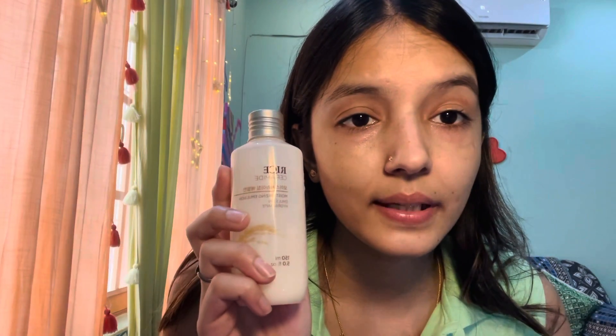The first thing I do is apply toner. The toner I use is basically from Body Shop, or when I run out, I use a simple rose water toner. After that, I apply this rice and ceramide serum from The Face Shop. This is actually a hyped product — when I bought it, I really didn't know it was hyped.